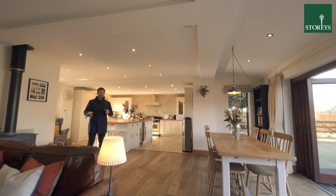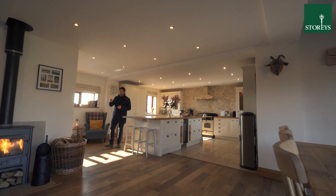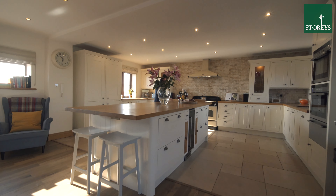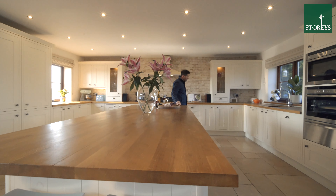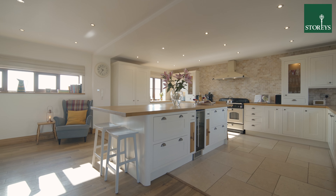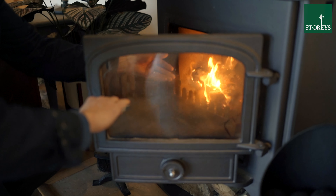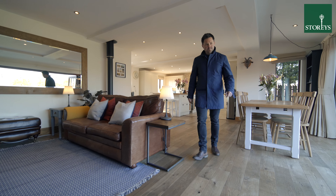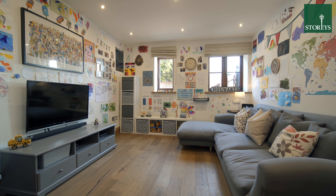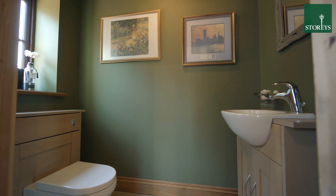Who wouldn't love this large open-plan living dining kitchen with a log burner and central island. To the ground floor is a snug currently used as a playroom, and a large utility room and downstairs WC.